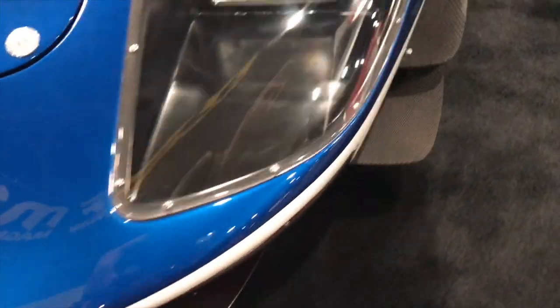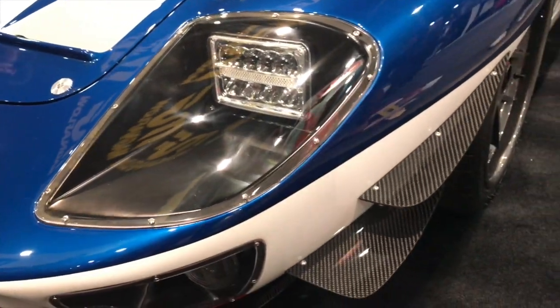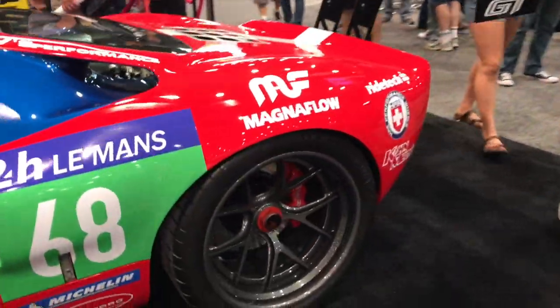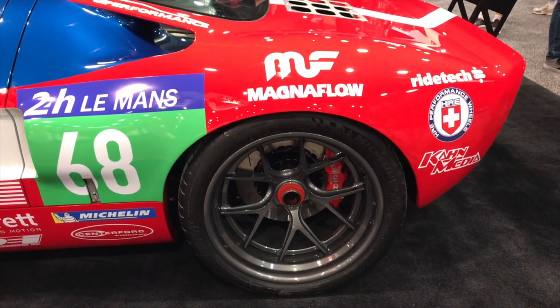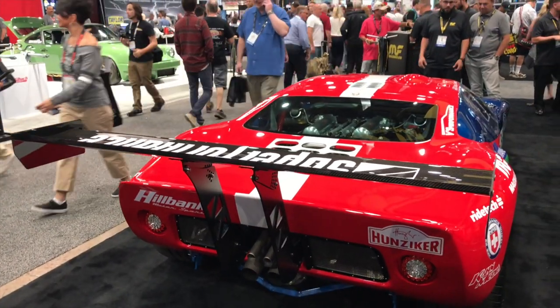The whole thing, even before SEMA came into the picture, is I've always wanted to go 200 miles an hour in a car — and this is the car. I want to do a top speed event and I've set a goal of 215. It's gear-limited to 228, so 215 is just a good number to me. My wife and I like the number 8, and 215 adds up to 8, so I think that's going to be it.